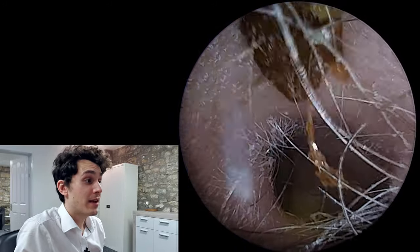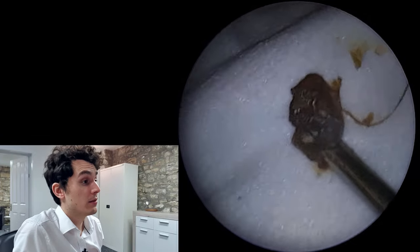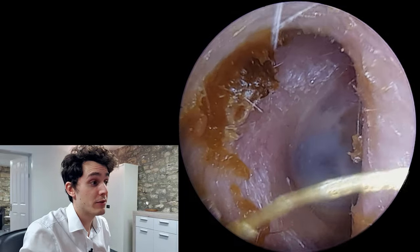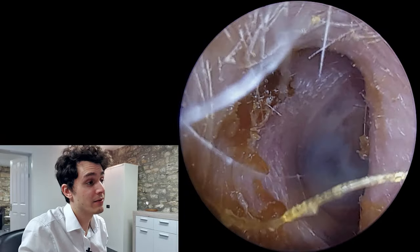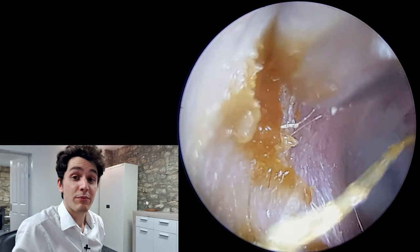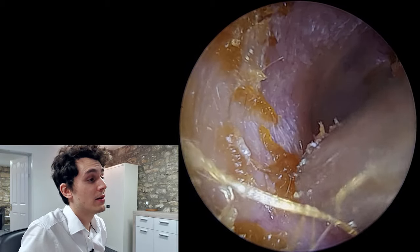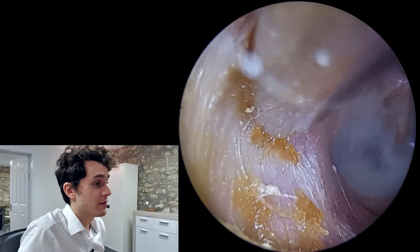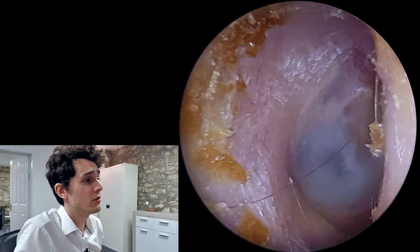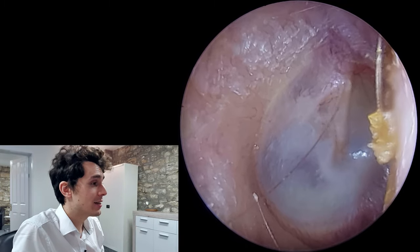Arnold's reflex is quite a fascinating topic. Vagal nerve stimulation has actually been the subject of intense scientific research because stimulating the vagus nerve can do various different things — it has even been studied as a treatment for depression among other conditions, making it a very well-researched cranial nerve. I'm just mopping up here but I don't really want to be brushing up too much against the ear canal wall in case the patient coughs again.